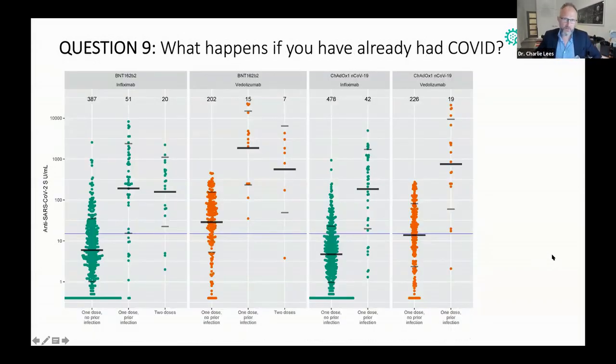So far, you might be thinking this doesn't look great — but actually there is a really important good news element to this story. If you've had two exposures to COVID antigen, meaning either a previous COVID infection plus one dose of vaccine, or two doses of vaccine, your protection is then complete and very good.